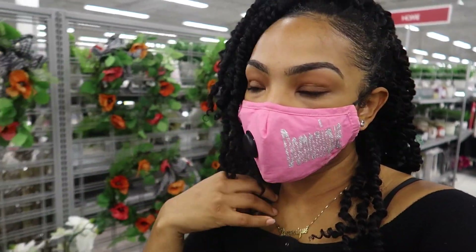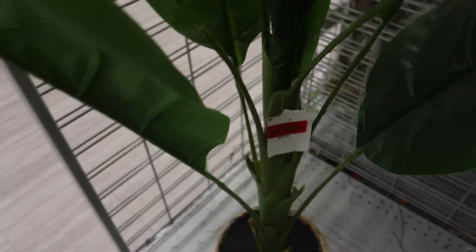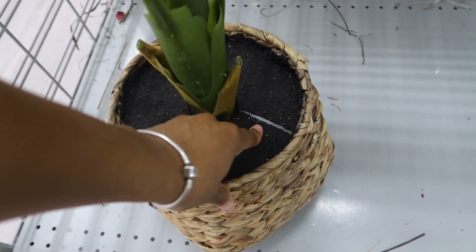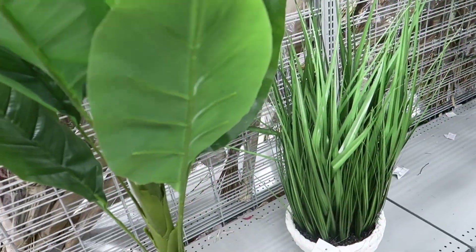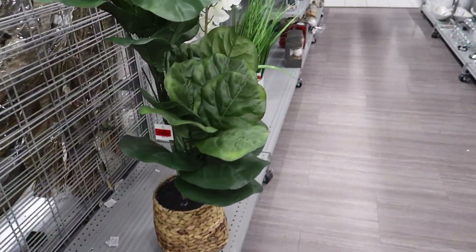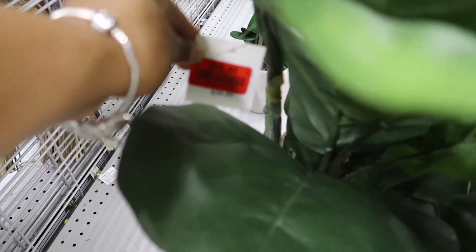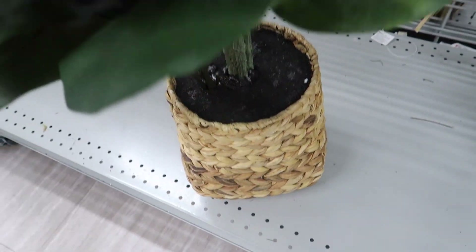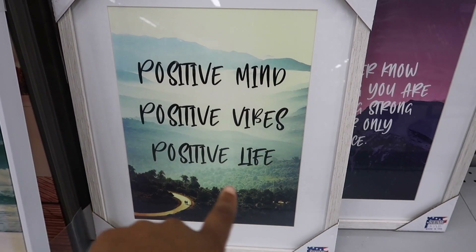Guys, I am in Burlington. And of course I eyeballed some home decor. I've had my eye on this plant for the longest — it was $40 but it's on sale for $20. It looks like it has a little crack, but I think it would be nice in my office room. Actually I think I like this other one better — it's on sale for $25.99. I can glue some rocks on the spot. And I also found those things I was talking about — hashtag positive vibes, positive mind, positive vibes, positive life.